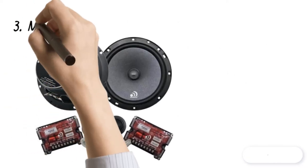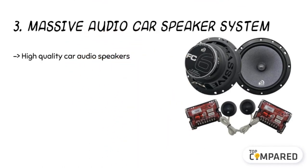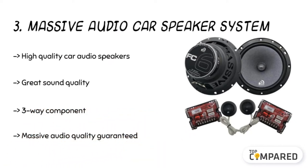The third product is the Massive Audio Car Speaker System. The product is built with a three-way component setup for a quality sound experience. The rating is set for 150W RMS and 300 watts max for a satisfactory performance inside your vehicle. The long-lasting material of polyester fiber with butyl rubber surround delivers true value for money.